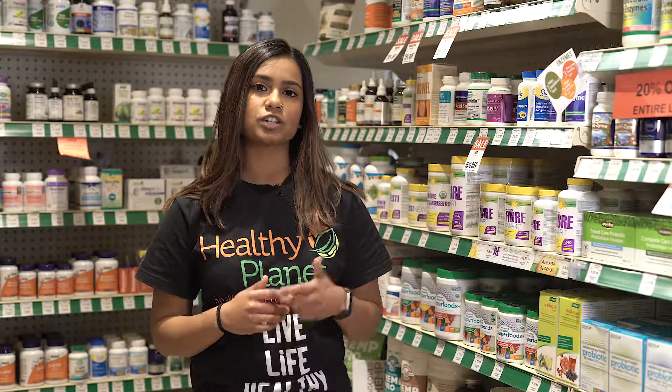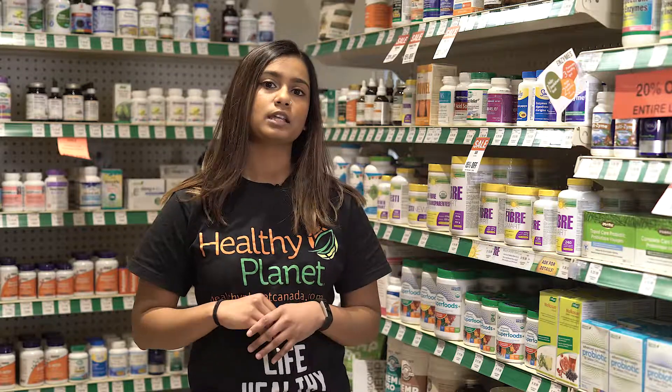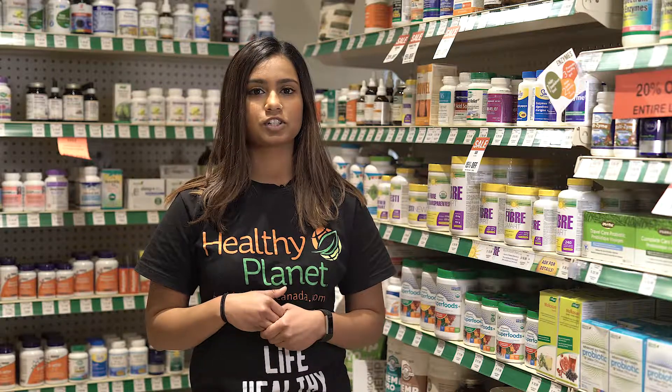It comes in orange ginger, summer berry, and unflavoured for those of you that want to mix it in just water. It's really good to just mix with cold water and drink throughout your day and keep yourself nourished.